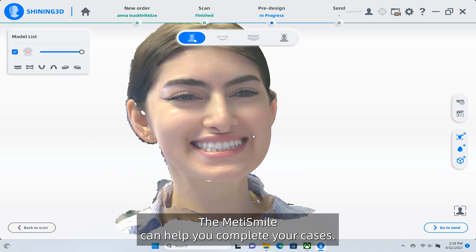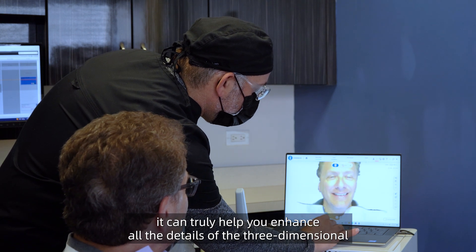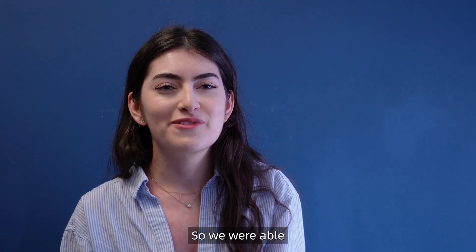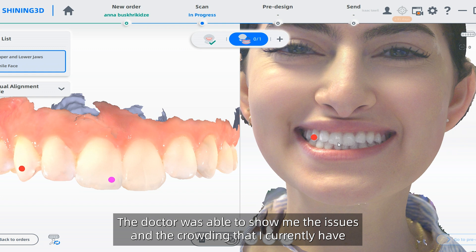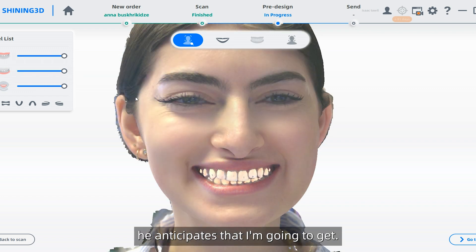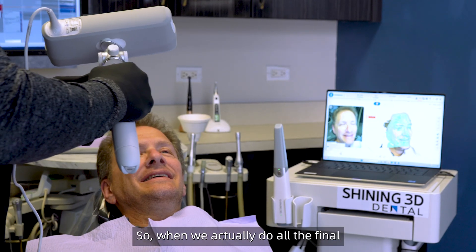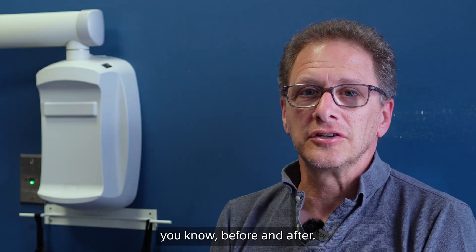MediSmile itself is extremely compact. We can utilize it in two different ways: either we scan the patient ourselves by holding the MediSmile and moving across, or have our patients turn their heads in both directions to capture it. Either way, we get an exceptionally accurate scan with superior quality to anything I've seen thus far. The MediSmile can help you complete your cases, whether it's a single tooth to a full arch. We were able to take a 3D facial scan in a matter of seconds and see the progression and finalized result anticipated, before and after.